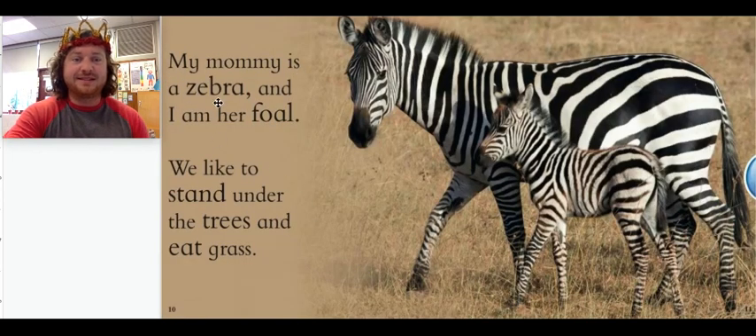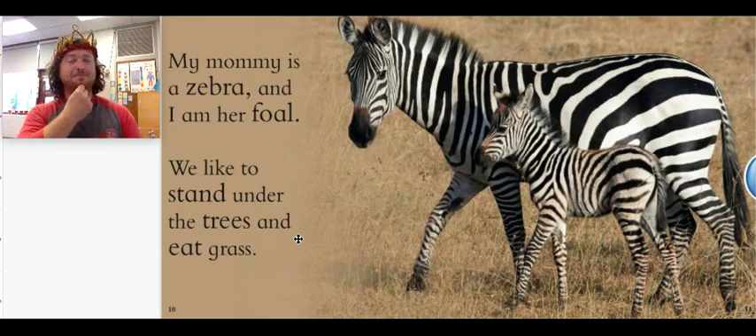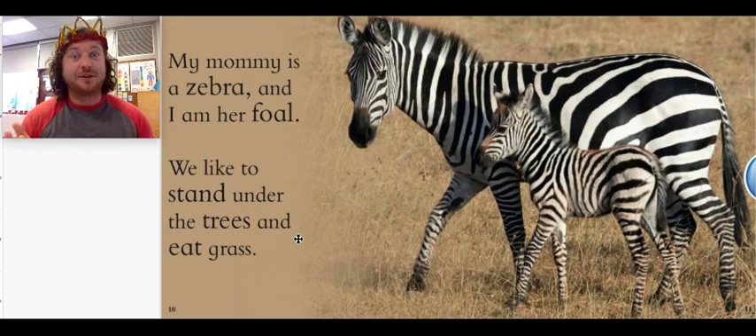My mommy is a zebra and I am her foal. We like to stand under the trees and eat grass. Do you remember what a baby zebra is called? Time's up. A baby zebra is called a foal. Very nice work. Let's keep on reading.